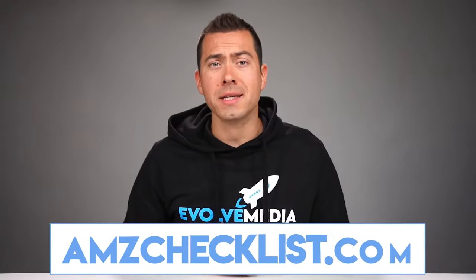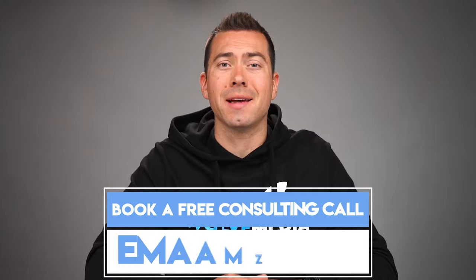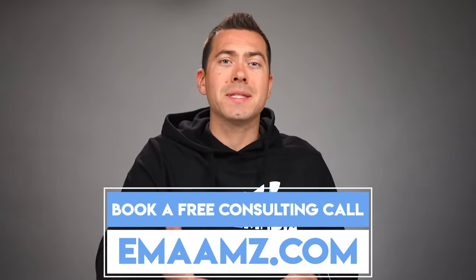If you want free access to our Amazon listing checklist, go to amzchecklist.com. And if you want to book a free consulting call where you'll get a free Amazon listing audit, then go to emaamz.com.